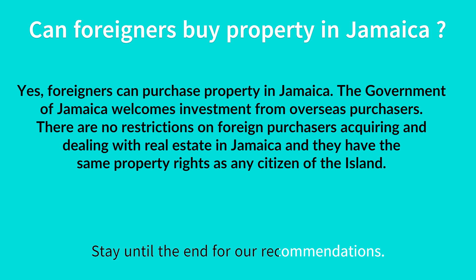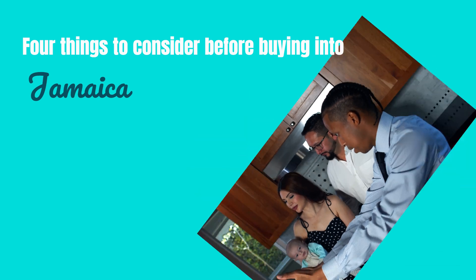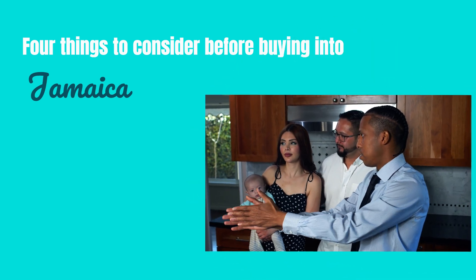Right, there you have it — there are no restrictions to foreign nationals owning property in Jamaica, but do take these four things into consideration when buying in Jamaica.